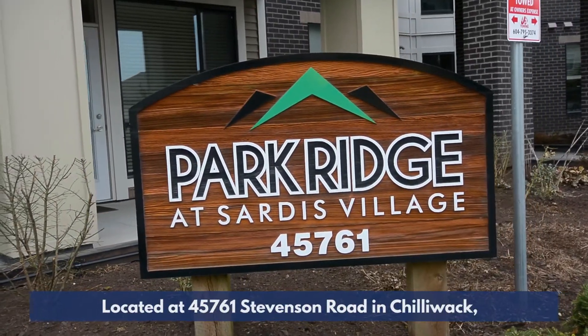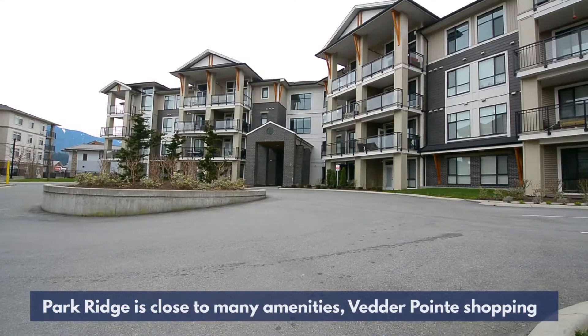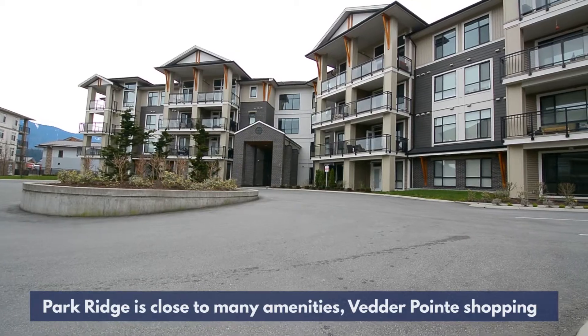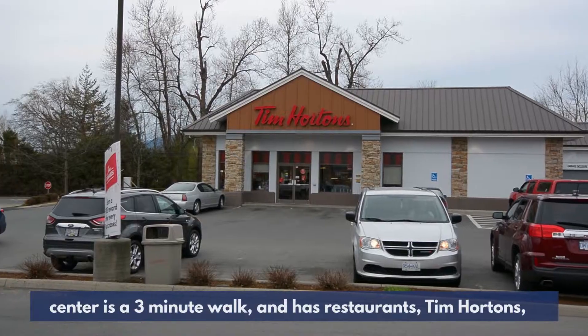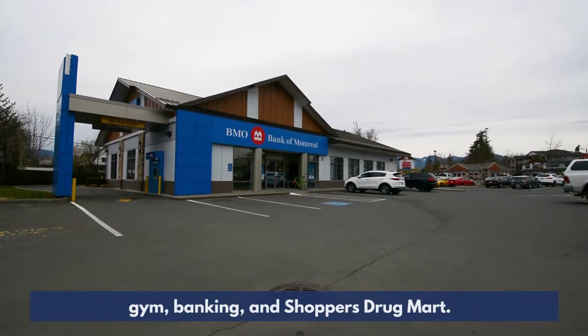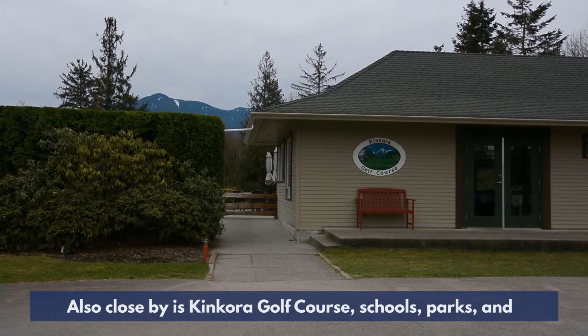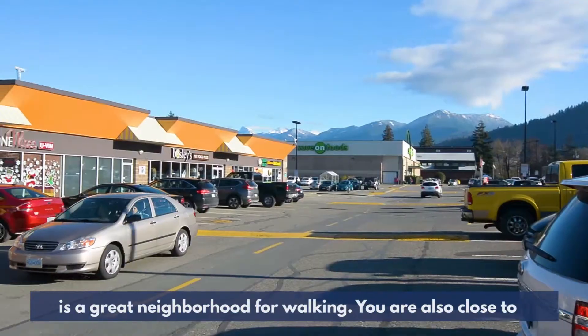Located at 45761 Stevenson Road in Chilliwack, Park Ridge is close to many amenities. Vedder Point Shopping Centre is a three-minute walk and has restaurants, Tim Hortons, gyms, banking, and Shoppers Drug Mart. Also close by is Kincora Golf Course, schools, parks, and it is a great neighbourhood for walking.